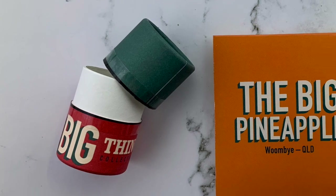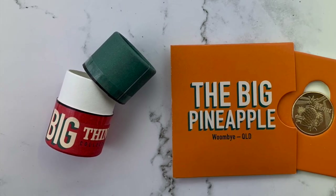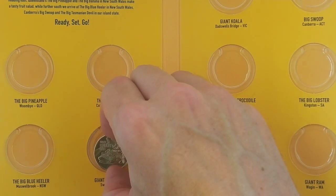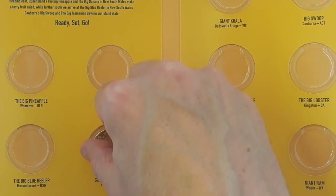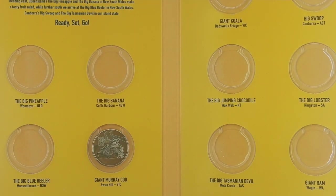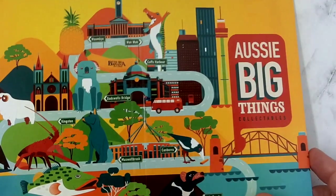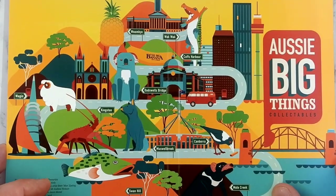This promotion is similar to previous Australia Post coin promotions. There's a tube you can buy with all of the coins, and of course there's a folder that comes with the tube to display your coins. Even if you don't store your coins in the folder, these folders make a nice souvenir of these Australia Post coin promotions.